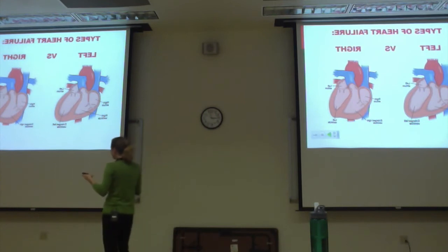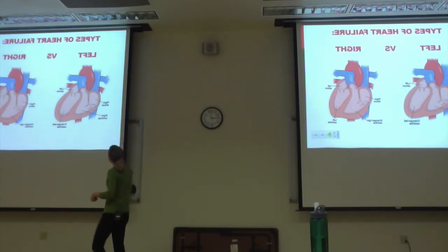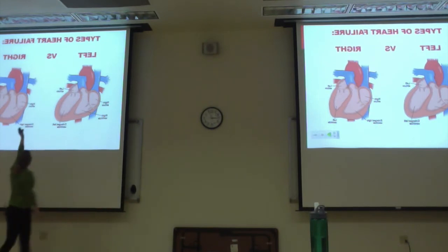The way to remember left versus right is what is feeding that side of the heart. With the left side of the heart, blood is coming from the lungs. The lungs are supposed to be pouring oxygenated blood into the left atrium and then the left ventricle. But if the blood is not being squeezed out effectively, it's going to back up into the lungs. So left heart failure patients have respiratory issues from fluid overload.